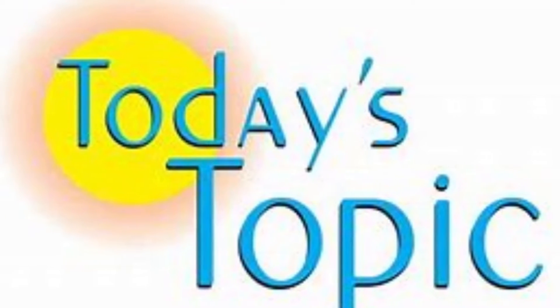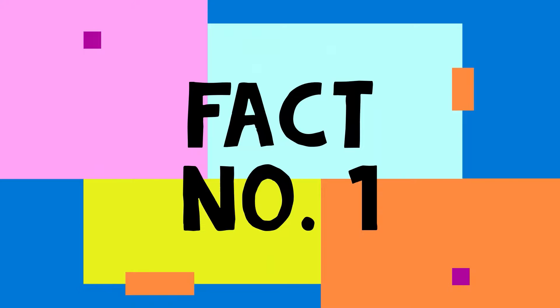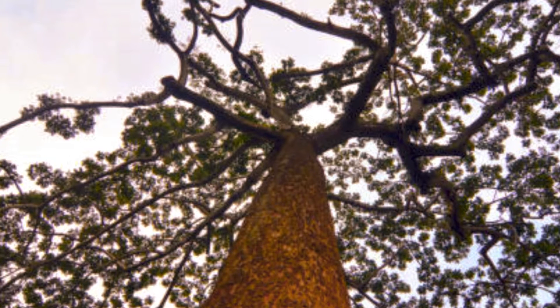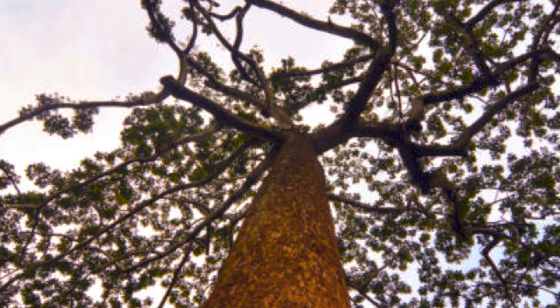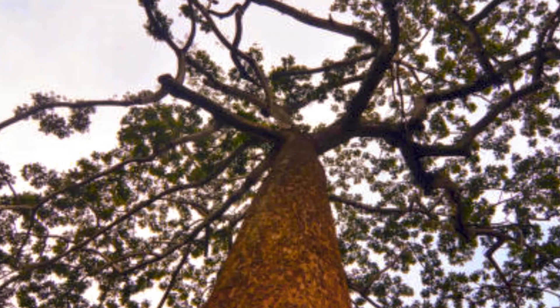Welcome back. Today's topic is top 10 trees, so let's begin. First fact: Indian Mahogany. The trunk of this tree is used to make furniture and musical instruments, famous in the world for its durability and beautiful color.